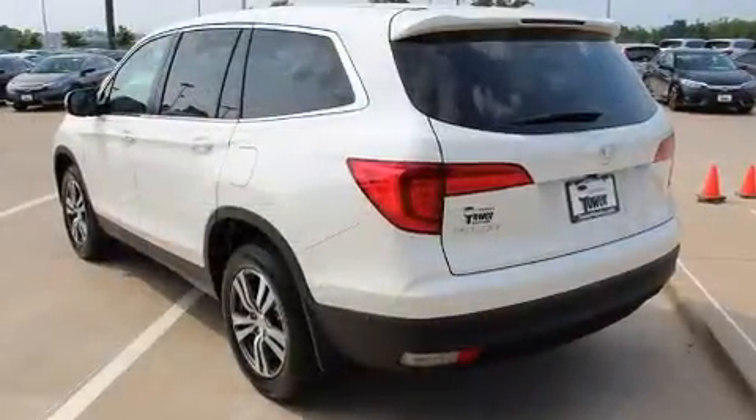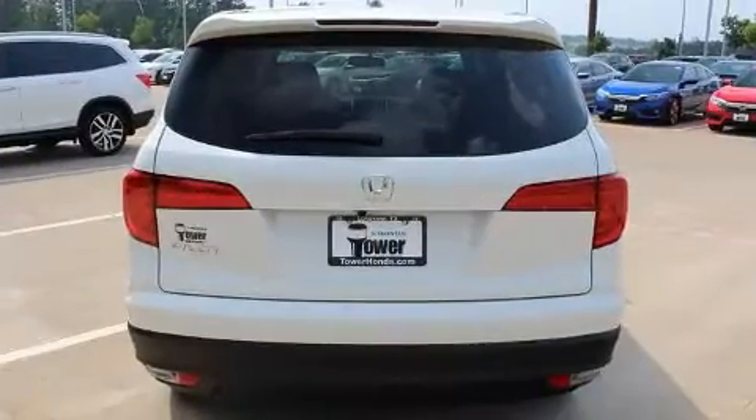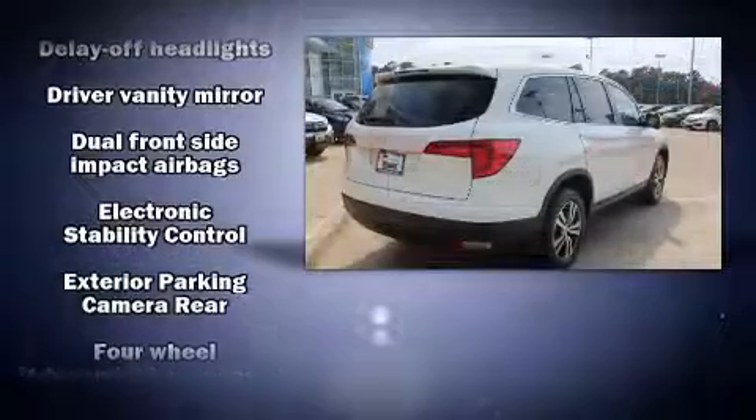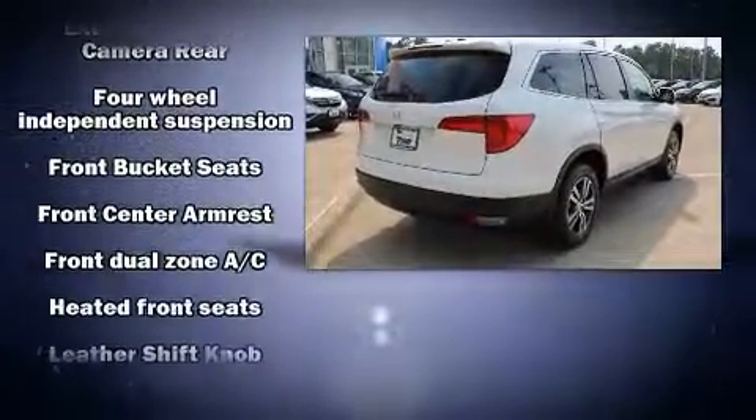This model accommodates eight passengers comfortably and provides features such as leather upholstery, a power seat, an outside temperature display, power moonroof, skid plates, and remote keyless entry.